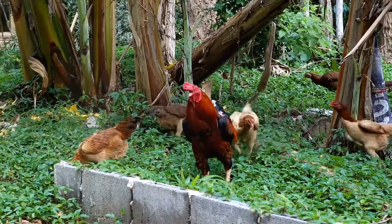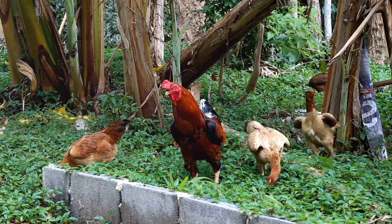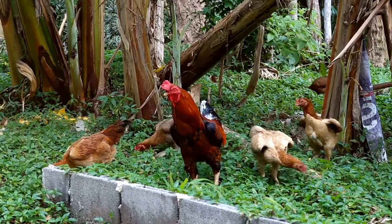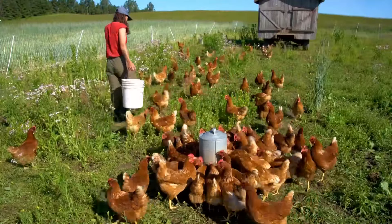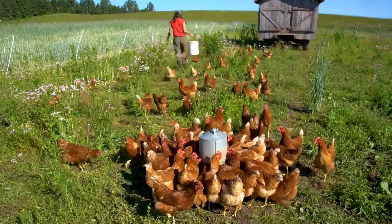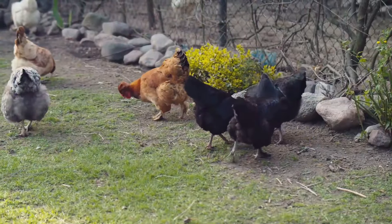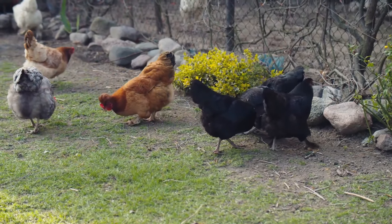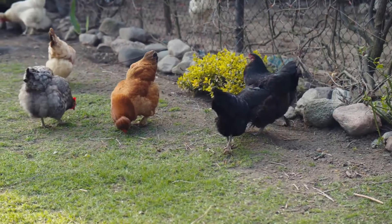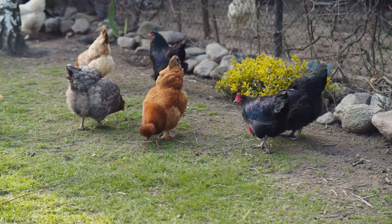Welcome to our gardening channel. Today we're going to talk about permaculture, a design philosophy that seeks to create sustainable and self-sufficient ecosystems by working with nature, not against it. I'm Steve, your friendly master gardener, and today we're exploring the many benefits of permaculture and how chickens can play a crucial role in this approach, even in your home garden.